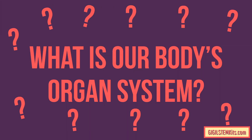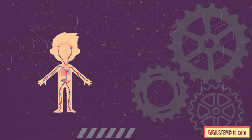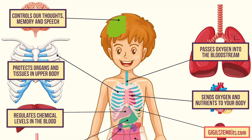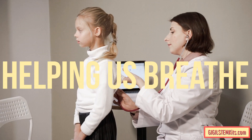What is our body's organ system? Just like a machine, our bodies are made up of lots of working parts. For humans, these working parts are called organs. All of our organs work together in our body, and each organ also has a specific job, such as pumping blood, cleaning our blood, or helping us breathe.